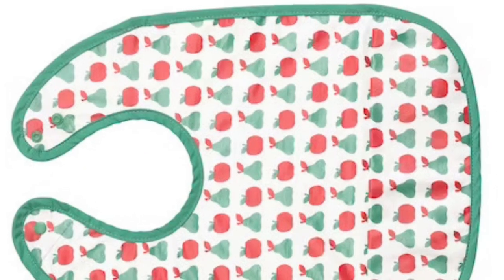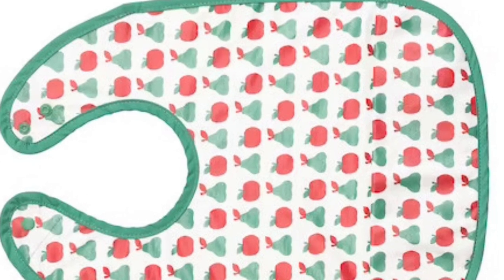Safe both for you and your children. This set of two will cost you Rs. 399.